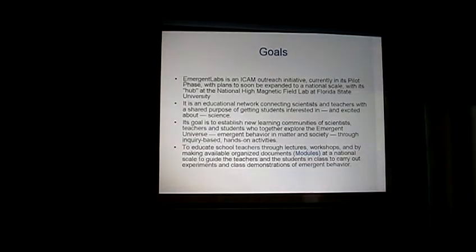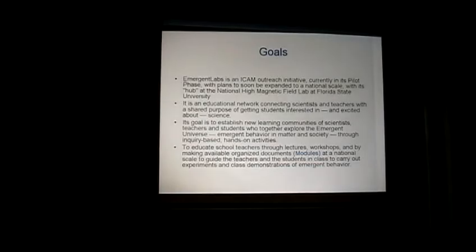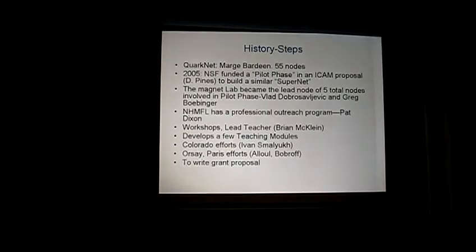The goal is to connect scientists and teachers from various high schools in the country and elsewhere, getting students interested and excited about science. In particular, this is complementary — not in conflict — with QuarkNet.